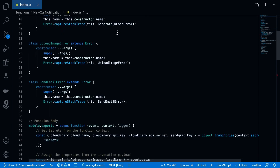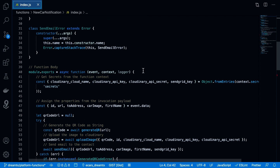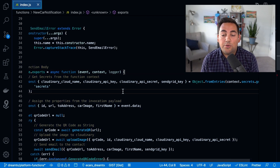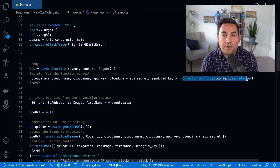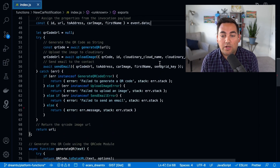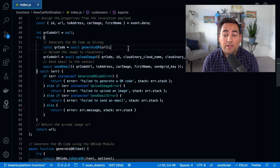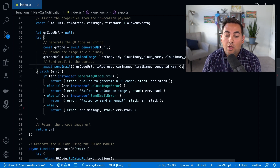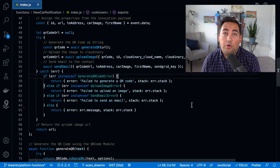Taking a look at the body of the function, you can see that we're passing in the event that triggered the function, the context, and the logger. The first thing we have to do is use that context to get our secrets that are used to authenticate the service. Next, we grab the payload that was passed into the function from the event. Firstly, we're going to use that QR code library to generate the QR code, then upload the image, and lastly send the email. We can then catch any errors or return the URL.